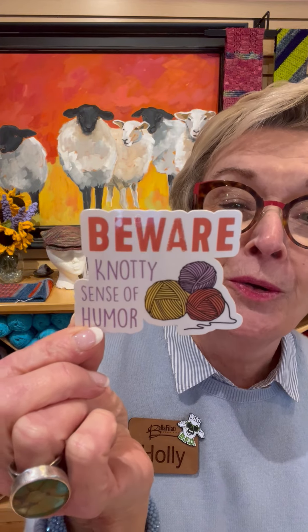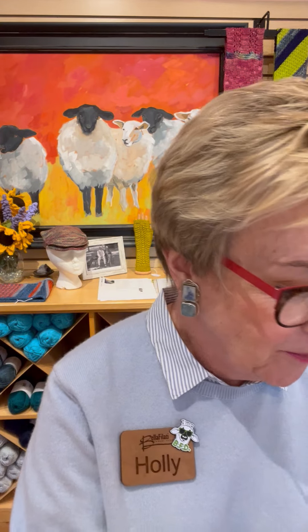Beware — naughty sense of humor. Naughty, naughty, naughty sense of humor. Very cute. Last but not least: "Craftiness is happiness." Love the new stickers.